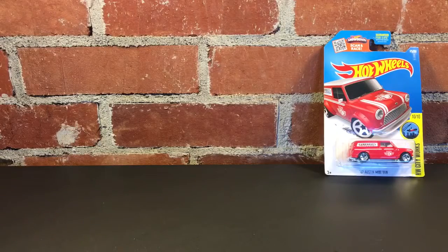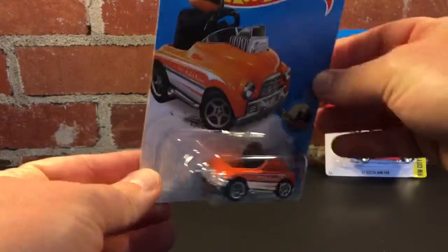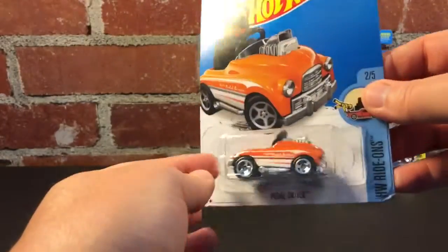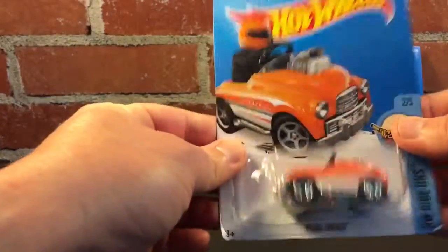Second one, and this is one of my favorite castings, is Pedal Driver. I love this little casting — a little pedal car with a big V8 motor on it in orange. I've had this in red and blue previously, but that's E-case. So I've got Pedal Driver.